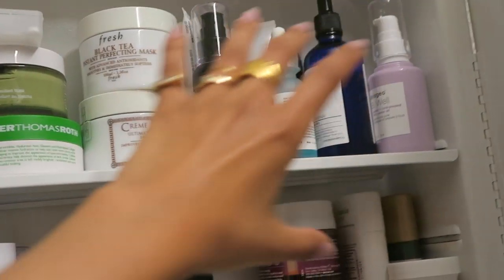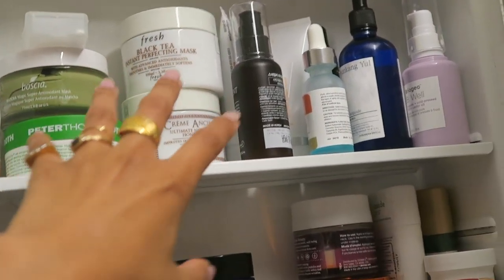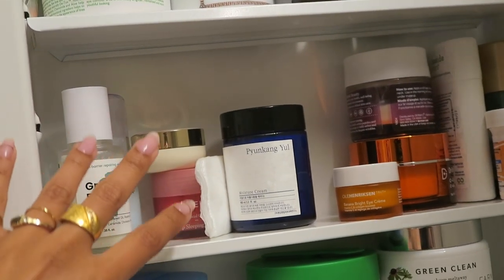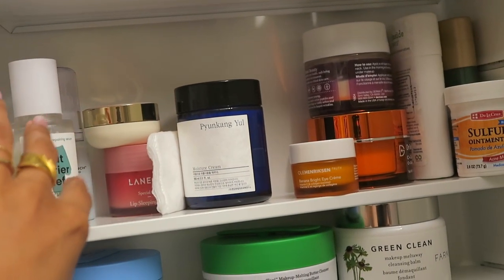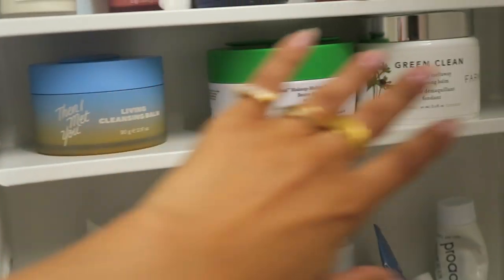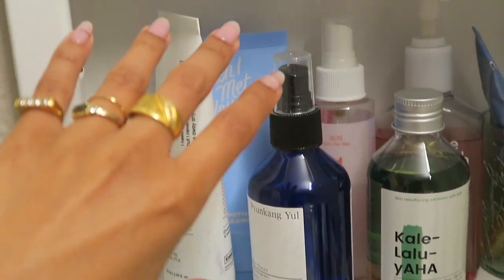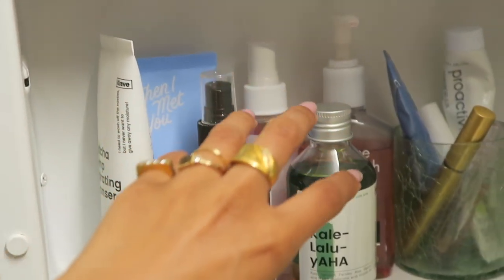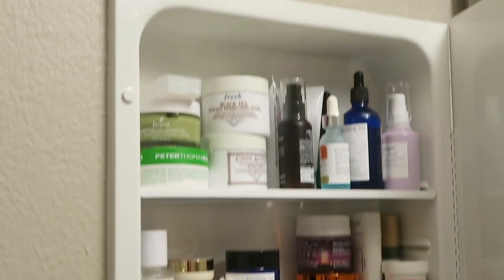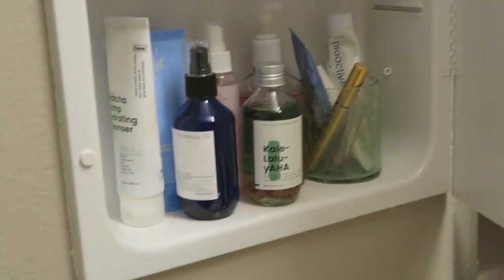So on the top shelf right here I have all of my masks and serums and things like that. Then on the second shelf I have some more serums that I don't really use. I have my moisturizers and other stuff like my eye cream, and then I have my oil cleansers, water-based cleansers, some toners and things like that. So I'm gonna go through each shelf and show you guys what I got.